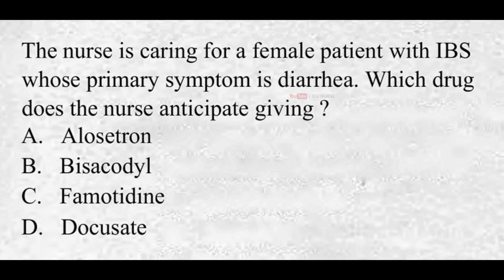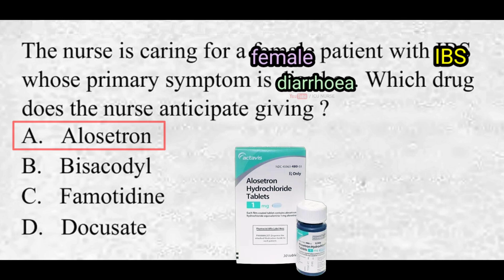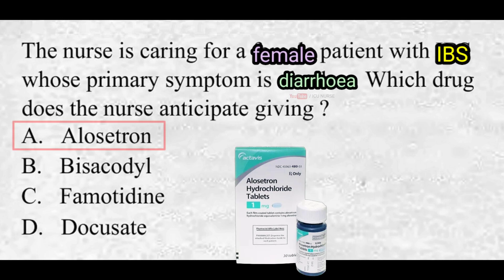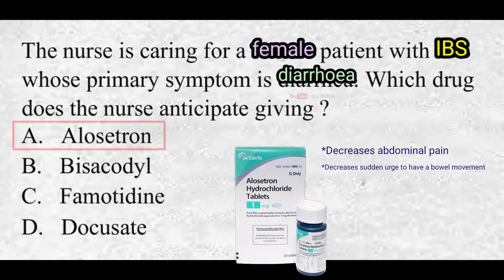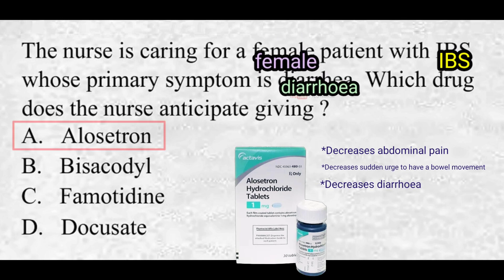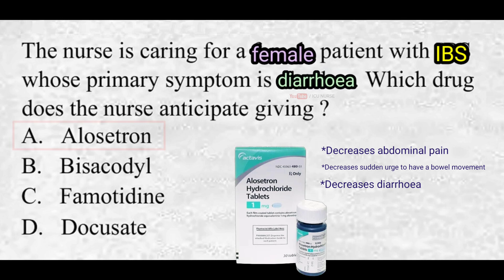The nurse is caring for a female patient with IBS whose primary symptom is diarrhea. Which drug does the nurse anticipate giving? A. Alosetron, B. Bisacodyl, C. Famotidine, D. Docusate. The correct answer is A. Alosetron. Alosetron is used to treat women with severe irritable bowel syndrome who have diarrhea as the main problem. It is not a cure, but it may help to decrease abdominal pain, sudden urges to have a bowel movement, and diarrhea. This medication is not recommended for use by children due to serious side effects seen in adults.